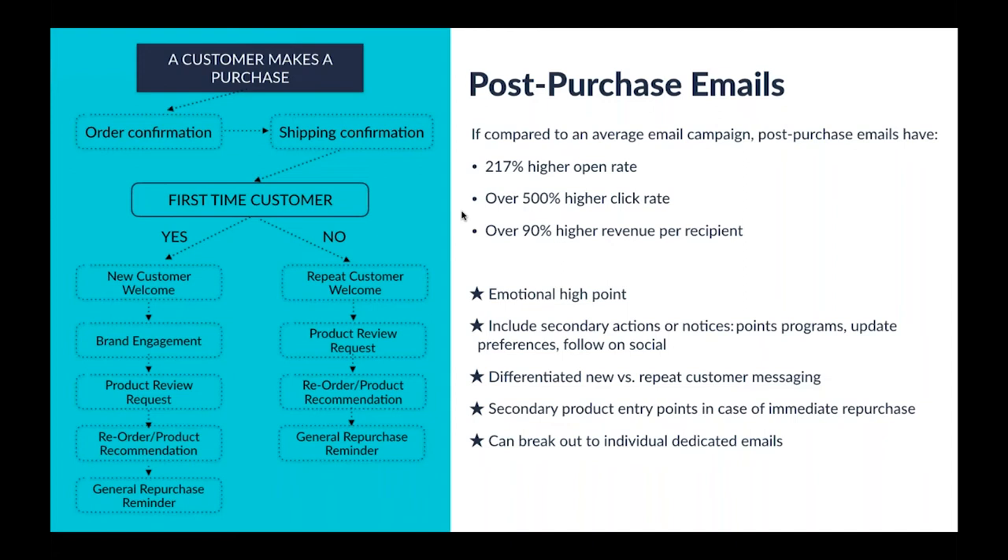The post-purchase sequence is a great opportunity, even as early as order confirmation or shipping confirmation, to introduce more products they might like — an impulse buy or a complementary product that could increase the lifetime value of that customer immediately. The customer starts a journey by making a purchase, and then there are the traditional transactional emails: order confirmation and shipping confirmation. Beyond that, we reach a decision point between first-time and repeat customers. For first-time customers, we gear messaging to tell them more about the brand, get them excited, and offer opportunities to review the product. For repeat customers, we thank them for being one of our top customers and tailor the message so they'll continue to repurchase.